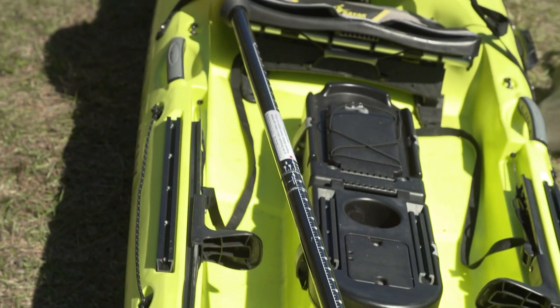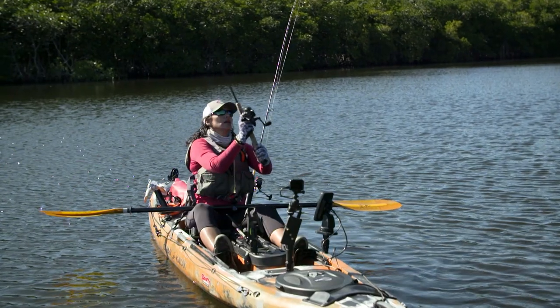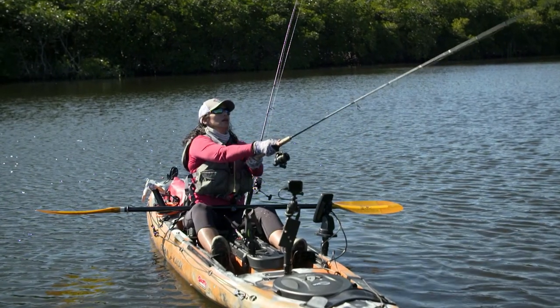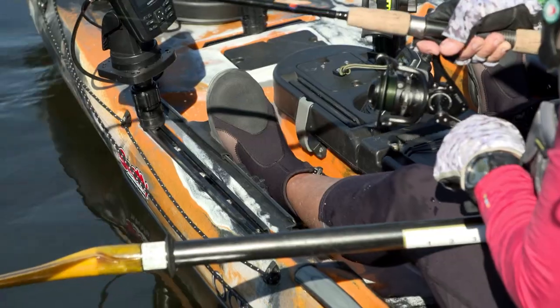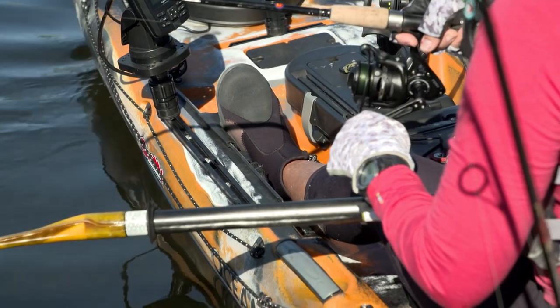While we enjoy the simplicity, fun, and aesthetics of a great paddling kayak, the trade-off is they are more challenging to manage and control, especially when you're trying to manipulate a rod and lure, or when you're fighting a fish.